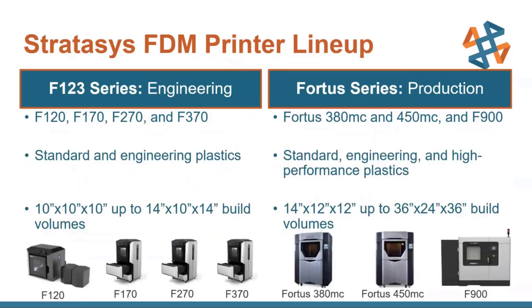Now looking at the FDM lineup, we haven't come up with too much new this year, so I'm going to be doing this at a mostly high level and then go into a couple spotlights for a couple of the materials. If there's something you want to know more information about, please feel free to reach out to us — we'd love to talk about if something would be applicable to you and your solution.